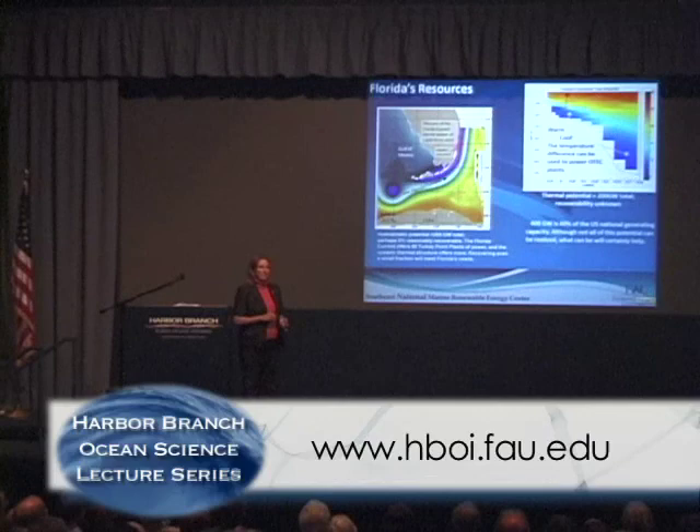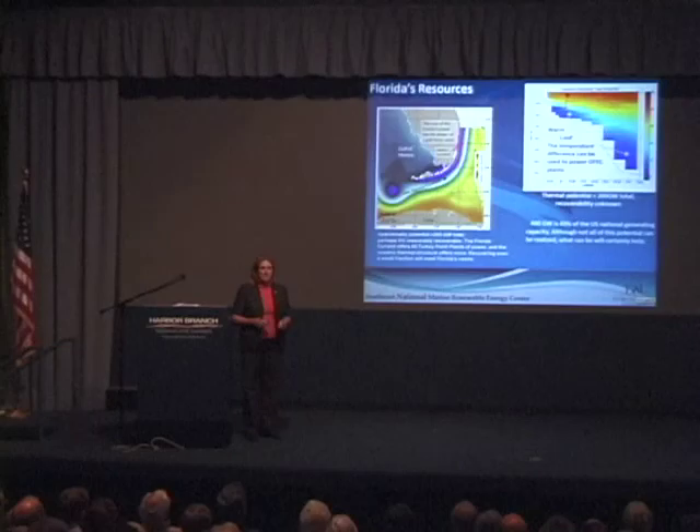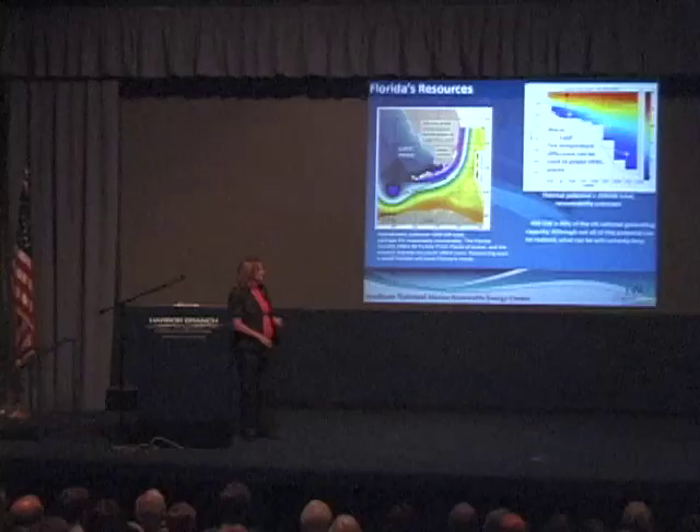For example, if you take about 5% of the potential of the ocean current — 5% of about 200 gigawatts, which is reasonably recoverable — you're talking about the equivalent of three nuclear power plants. That's a nuclear power plant the size of Turkey Point south of Miami. Even at just 5%, that's significant potential power.